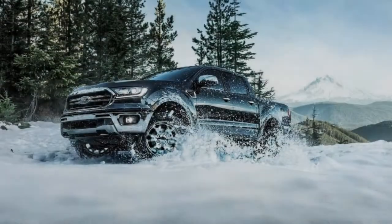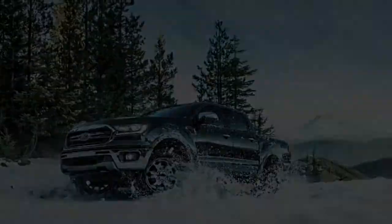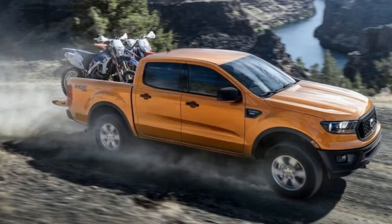The Ranger will be available in both 2- and 4-wheel drive configurations. The latter has a shift-on-the-fly 2-speed transfer case to provide 2-high, 4-high, and 4-low capability.